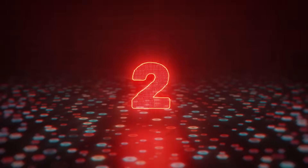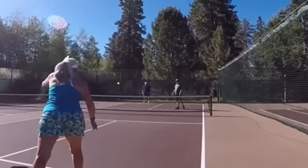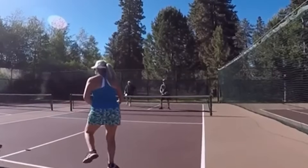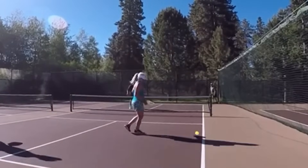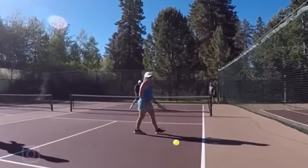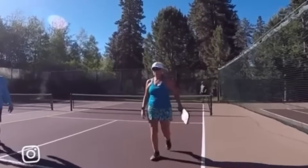Coming in at the number 2 spot is Bill Kurz, with one of the juiciest shots I have ever seen. Sorry if I got that wrong, Bill, but everyone's going to know your name if you keep doing this. A screamer ATP from the baseline — by golly, Bill, that was beautiful.